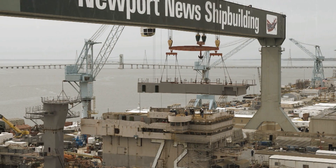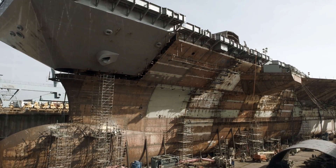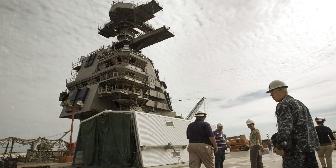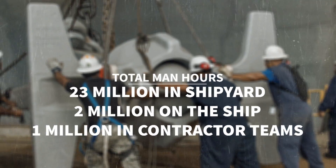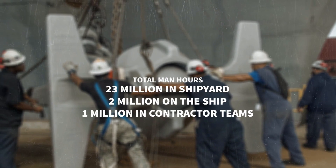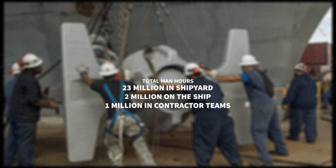During peak operations, nearly 5,000 people were working on the RCOH — a combination of sailors, Huntington Ingalls staff, and outside contractors. When the RCOH is completed, CVN-72's four years in port will total about 23 million man-hours in the shipyard, 2 million man-hours on the ship, and 1 million man-hours in customer-contractor teams.